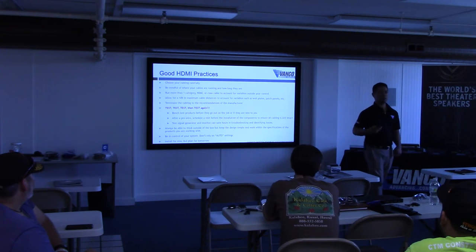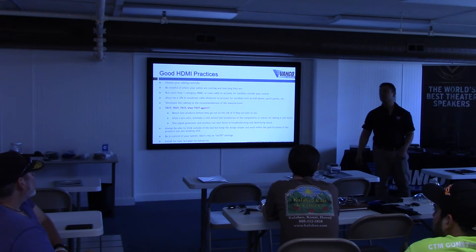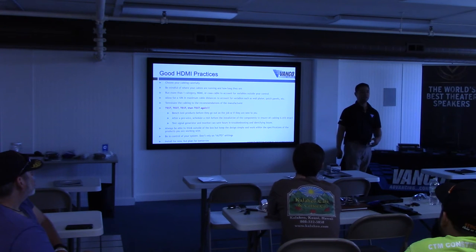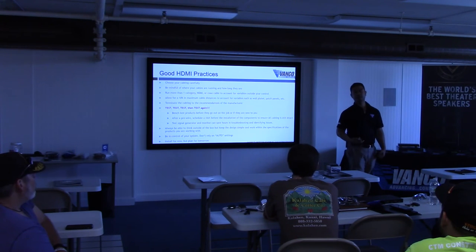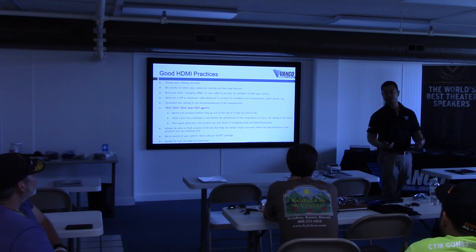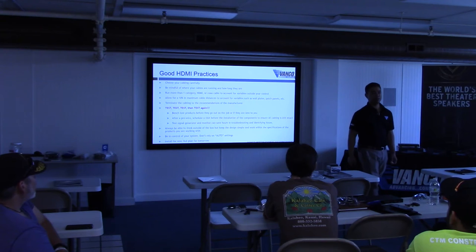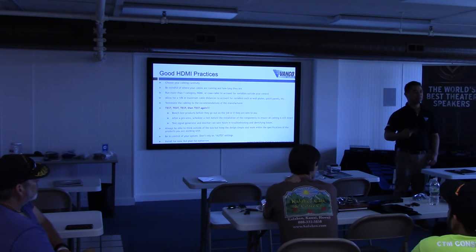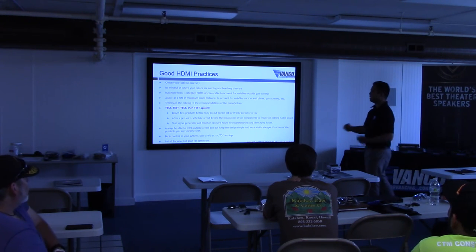Always think outside the box, but keep it simple. There's a million different ways to get from a source to a projector. These products are designed to be combined — you can call us if you need to combine a splitter with an extender with a matrix unit, and we'll test it for you. But keep in mind, you're working with additional handshakes, patch cables, power supplies, and more points of failure. Be in control of your system and don't rely on auto settings. Apple TVs are the worst at this — if you plug one into a 1080p matrix unit, set the Apple TV to 1080p manually. There's less guesswork in the handshake that way.